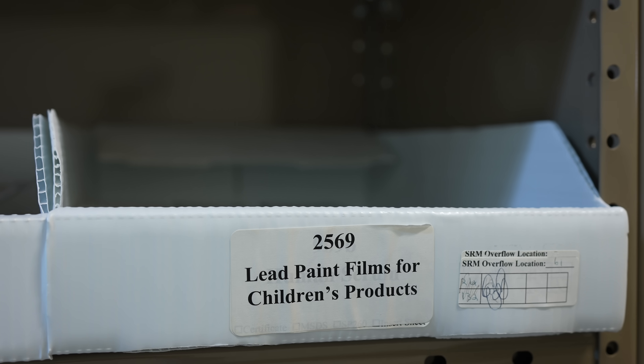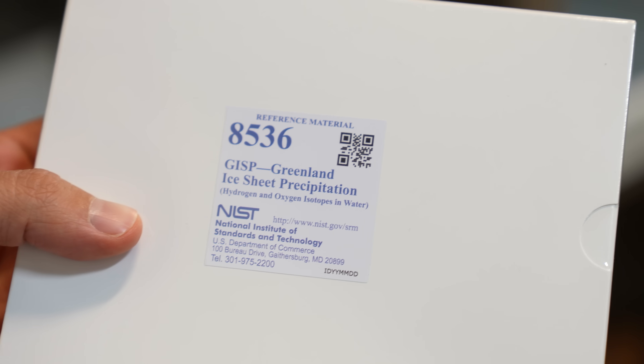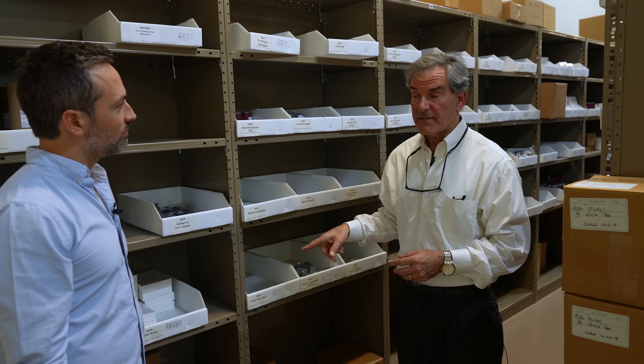Identifying dangerous contaminants is a big part of what these standard reference materials are for, which is why they have several types of lead paint, or water from a glacier in Greenland. These are so rare that we have to limit distribution to one unit per customer per three years.